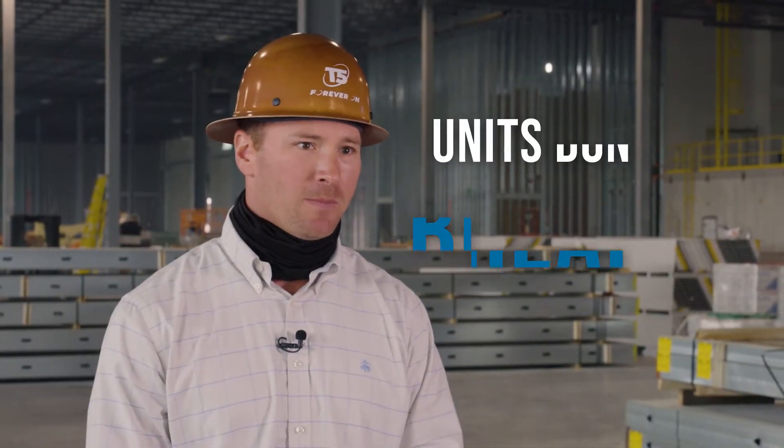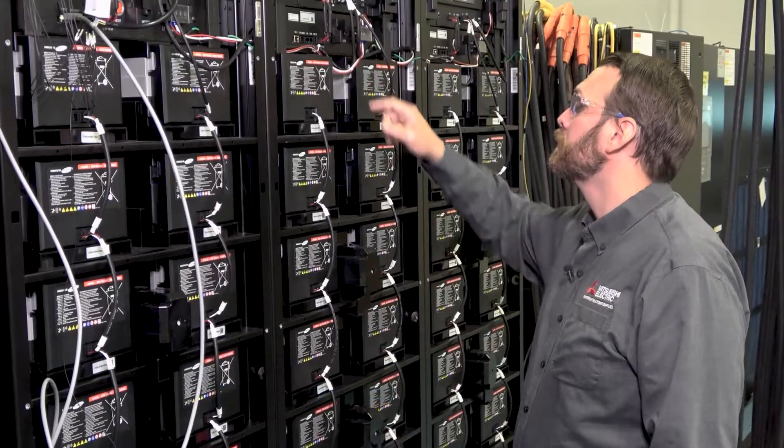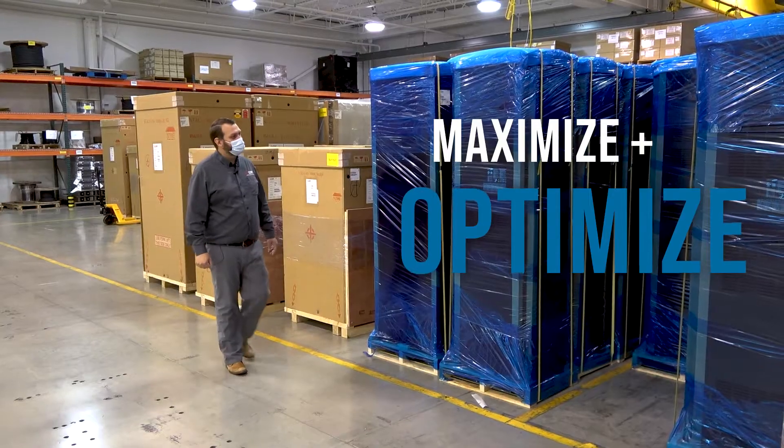Mitsubishi is the UPS vendor. To quote our operations team, the units don't break. We've been trying to make every UPS better, more efficient, and smaller than the previous generation. What can we change and modify inside of that UPS system to really maximize and optimize the system for the T5 facility?